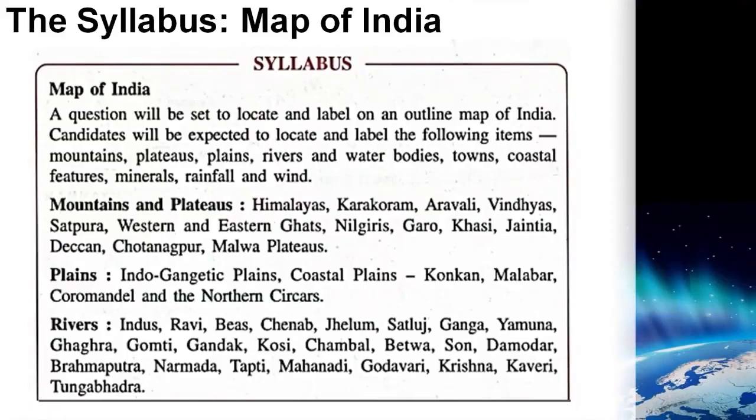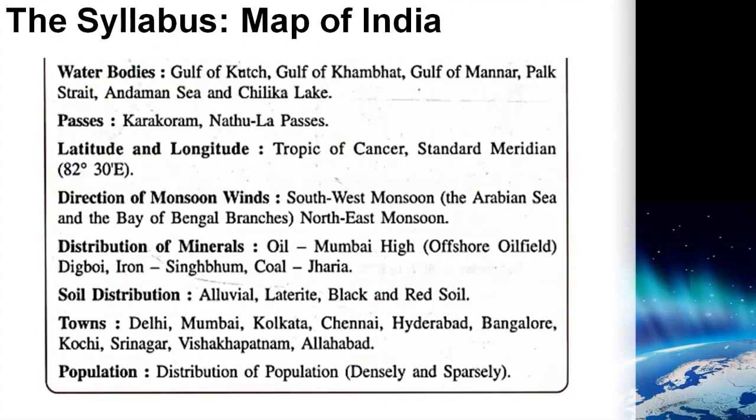Since map pointing is a compulsory question carrying 10 marks and the syllabus is given to the point by the council, you must master this skill and get full marks in this question. For best results, you must practice on the river map of India given in the specimen paper released by the council. The same map will be given in the examination. Some features were added in the syllabus by the council as shown in the slide. You must practice map pointing strictly as given in the syllabus. No additional points are required to mark.